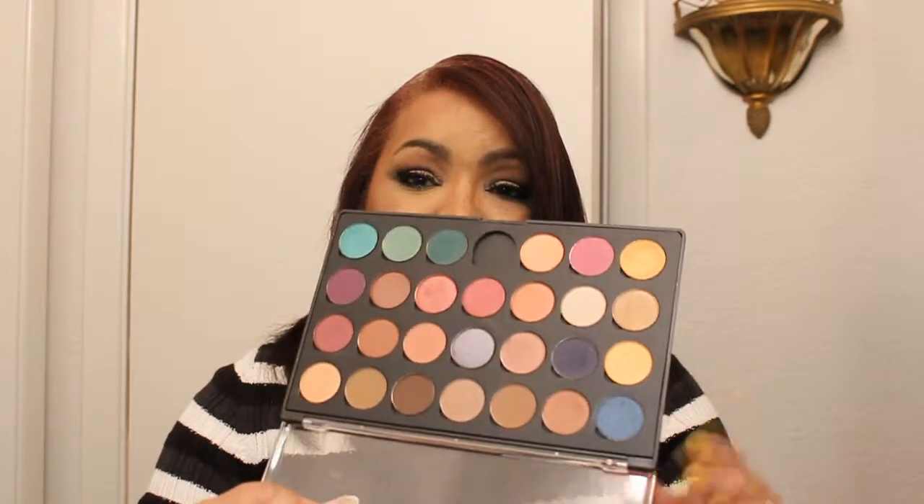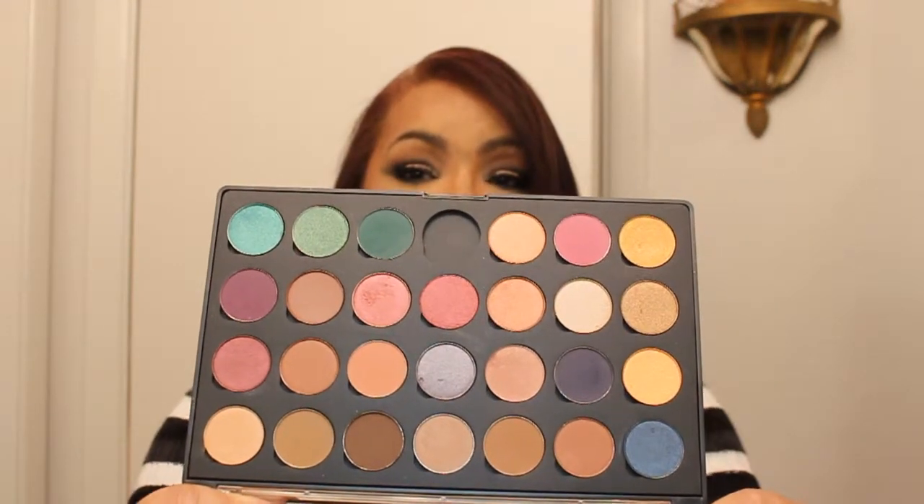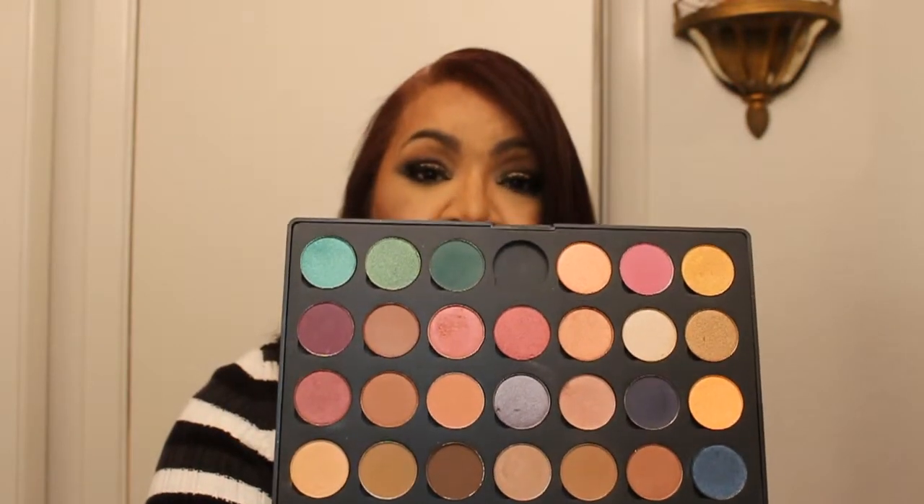Moving on, I purchased from Coastal Scents some individual eyeshadows and made up a palette. These eyeshadows from Coastal Scents are very, very pigmented. They're very good and easy to blend, and I really, really like them. Even though they're only $2 a piece, they're really, really good — I love their shadows.